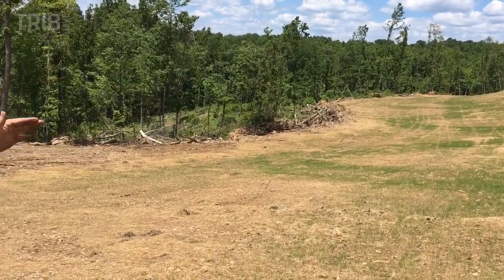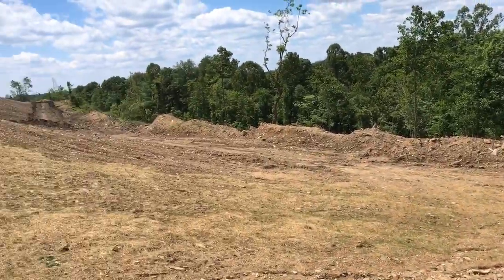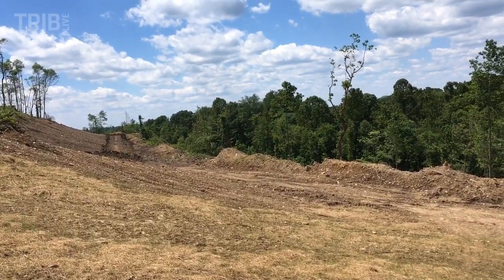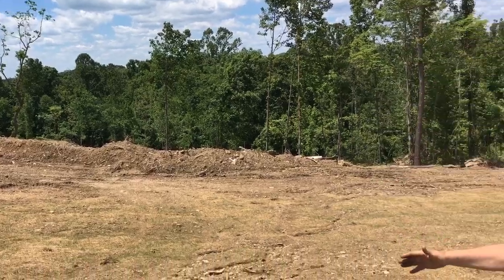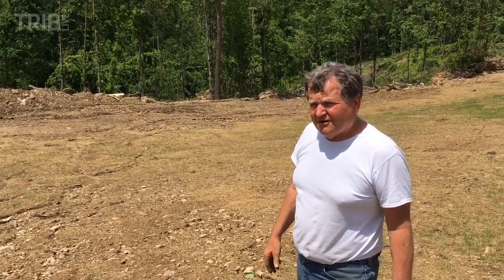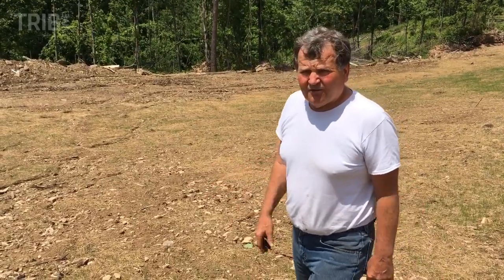We're getting ready to topsoil this area right here and seed this. That's where we're working out right out around the front there. We're going to topsoil all this and then it'll be seeded just like this. But this is all pit holes — some of them was 10 feet deep — and open high walls.